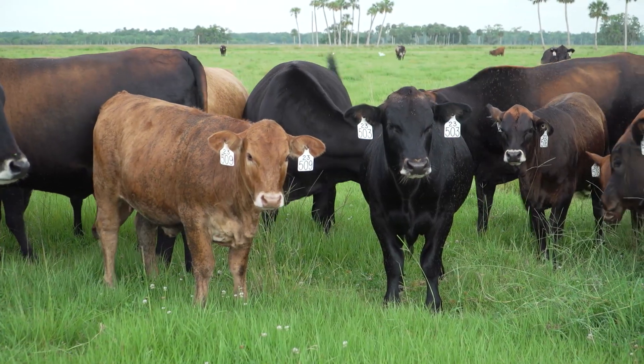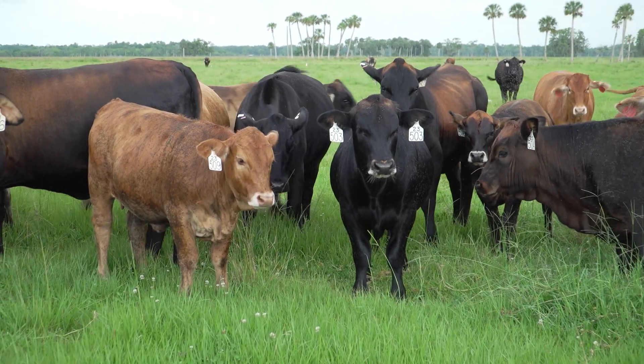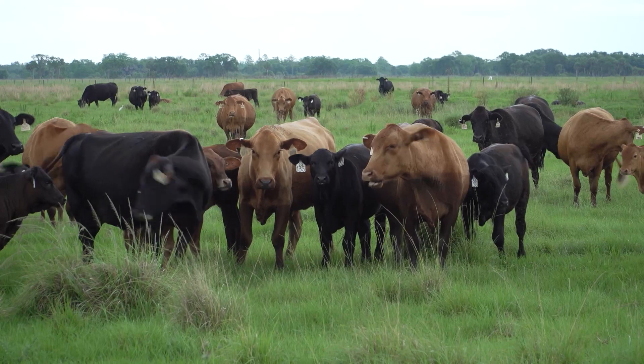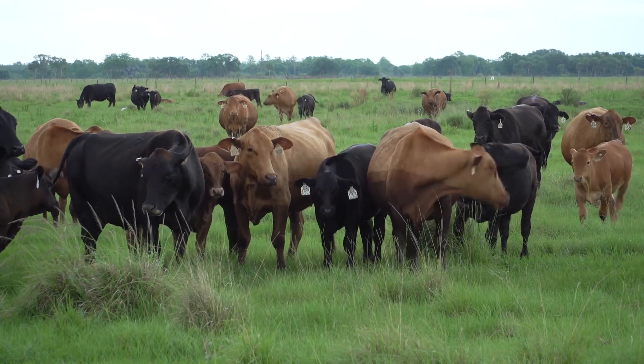There's certainly a return from a vaccination program standpoint. Just like everybody else, we battle BRD. If a calf suffers BRD early in life, because of the lung damage associated with bovine respiratory disease, that tissue never gets back to 100 percent. It really sets those calves back production-wise — they don't ever catch back up with the rest of the group no matter how hard we try to treat.